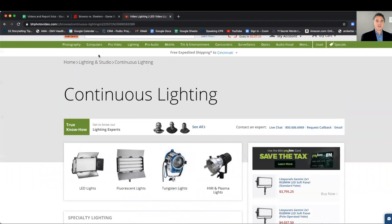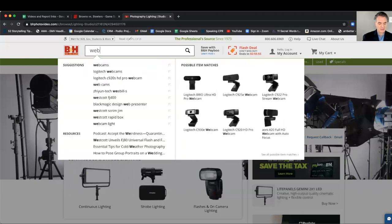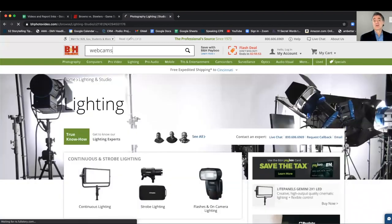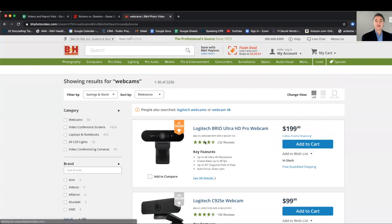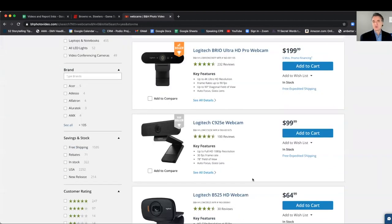Then I'll come out of the lighting section and say, let's just type in 'webcams' to see what they have available. Again, I like what's called the Logitech 4K or Brio. When you go right to the page, there it is — you can see Brio Ultra HD, you can do the Logitech — there are different choices. Go through that.